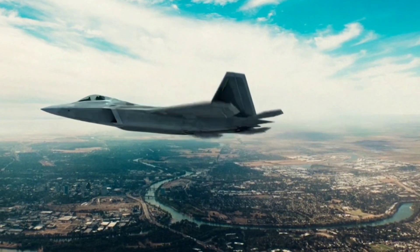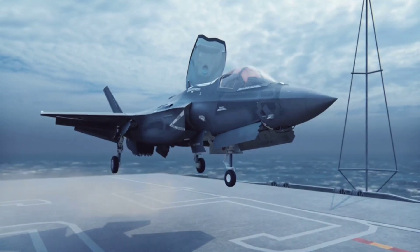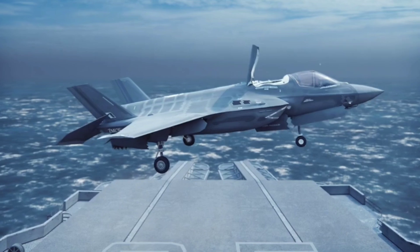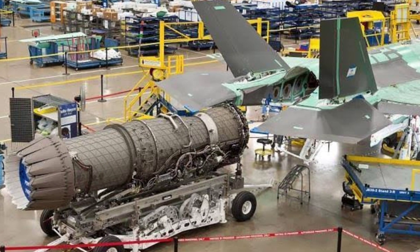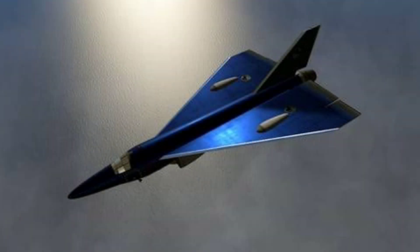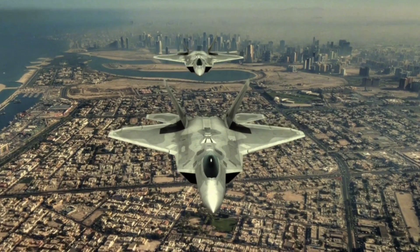Powering these fighters are engines as sophisticated as their airframes. The F-35 uses the Pratt & Whitney F-135 engine, known for its thrust and reliability. This engine also enables the F-35B to take off and land vertically, a critical feature for operations from smaller carriers. The J-35A, with its twin WS-13 engines, delivers impressive speed, topping out at Mach 2.0 — faster than the F-35's Mach 1.6. However, China's reliance on evolving engine technology means the J-35A is still catching up in reliability and efficiency.